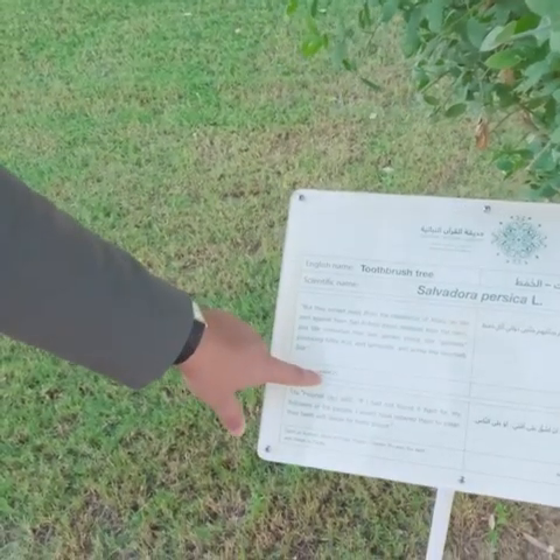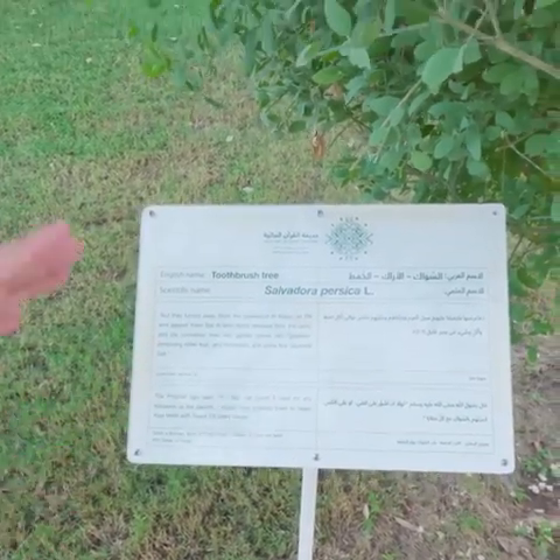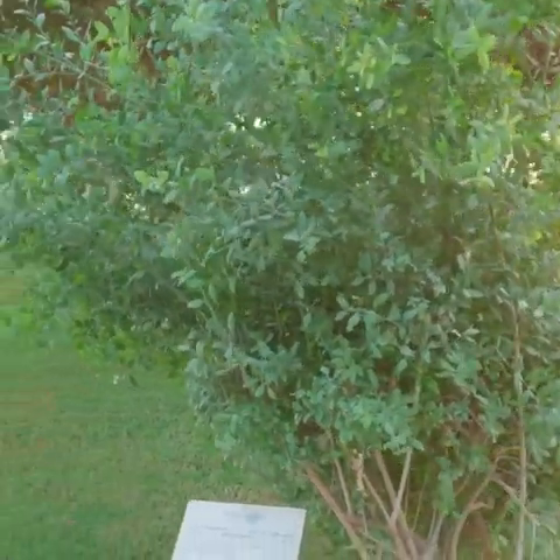It has a scientific name. There are 7 references in the Quran, in verse 16. In the same way, there are 25 to 27 different plant species mentioned in the Quran — you will see them here.